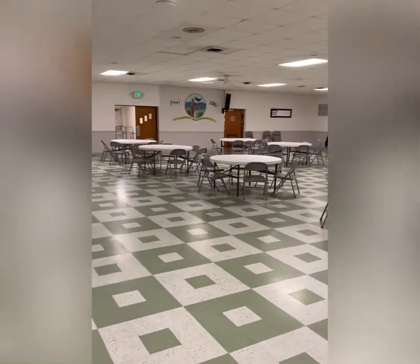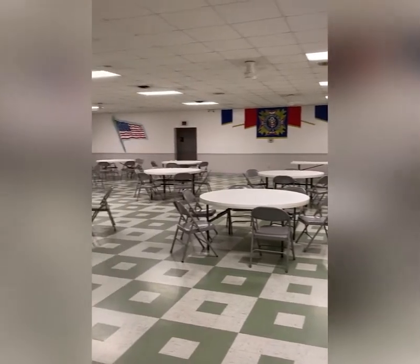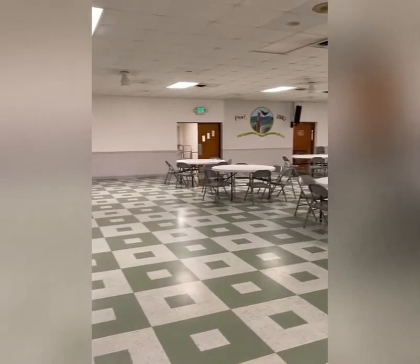Hello everybody, welcome! Today I'm going to be getting this room together for a birthday party. I'm going to show you footage of the room and what I did to change the look. I'm at the VFW — some people refer to this as the post — located in Baltimore, Maryland. We are here today to transform this room for a birthday party with a 1960s/1970s theme. As you can see, this place is very patriotic, with a lot of red, white, and blue and American flags.